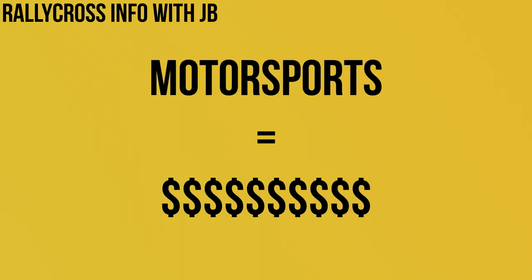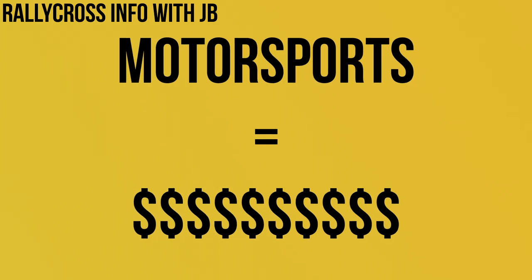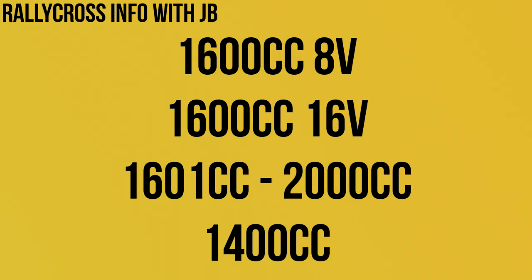As I mentioned in the intro, it's definitely not the case that the car being cheap will make the whole rallycross experience cheap, as motorsports are generally expensive. The types of engines are laid out in the rules on screen right now, but for your reference the main class that people like to drive in is the 1600cc 16-valve class.